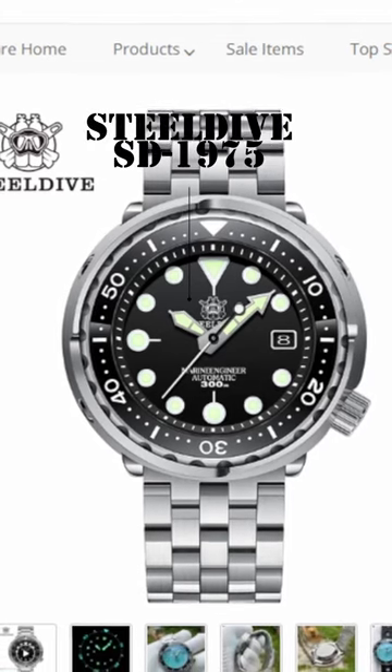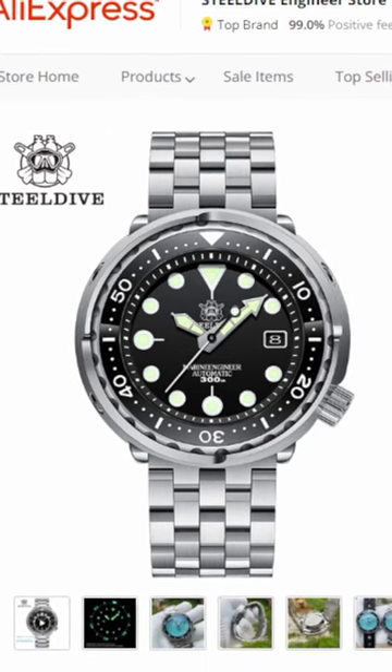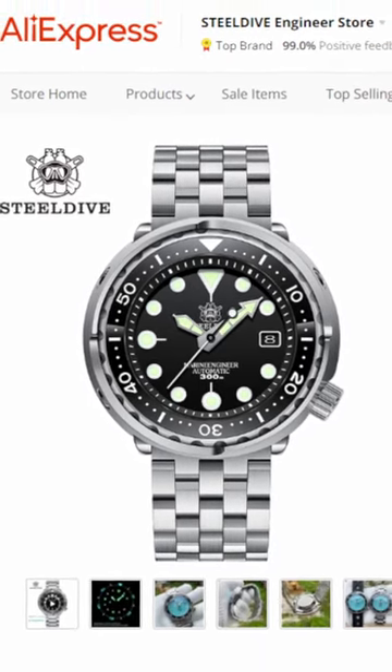Steel Dive 1975, 14.5mm diameter, ceramic 120 click bezel, superb lume, full stainless steel build.